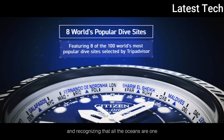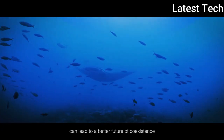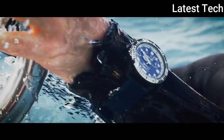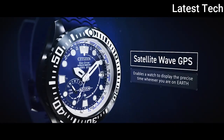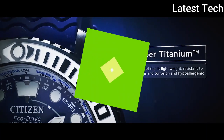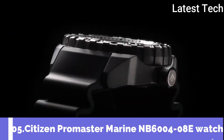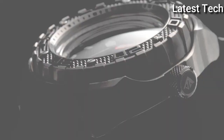200 meters water resistance. The watch is from the Promaster collection. Features include glowing hands, glowing markers, perpetual calendar, GPS, anti-magnetic, screw-down crown, date, day, world time, and power reserve indicator. Number 5: Citizen Promaster Marine NV6408E men's watch.